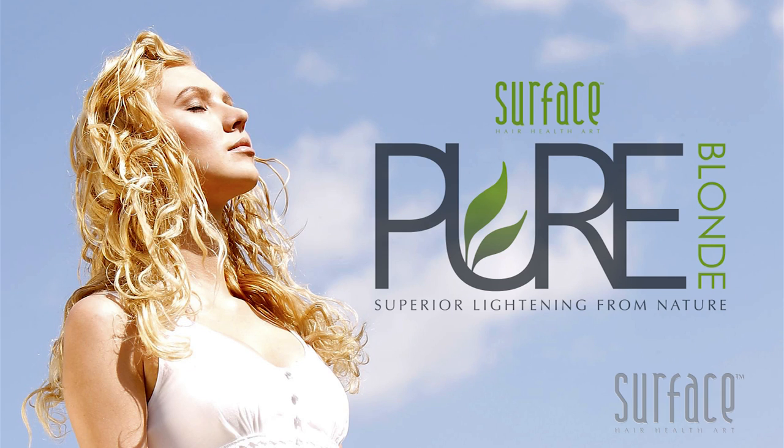Surface Pure Blonde, superior lightening from nature. Ultimate condition with certified organic ingredients. Pure color clarity with crystalline shine.